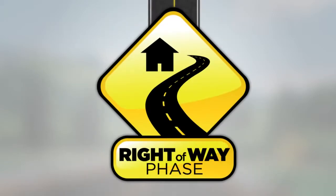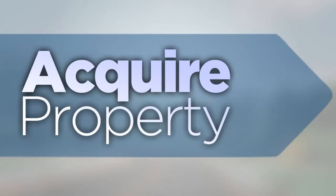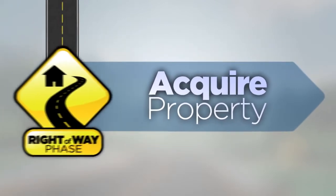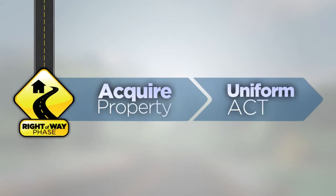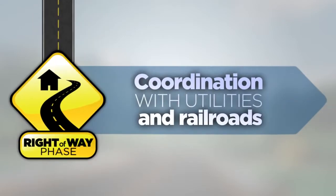The fourth phase is right-of-way. Right-of-way may include the purchase of property or land use agreements that is needed to construct the project. If any right-of-way is needed for the project, it must be acquired in accordance with the Uniform Relocation Assistance and Real Property Acquisition Policies Act of 1970, otherwise known as the Uniform Act, even if federal funds are not needed until construction. Coordination with utilities and railroads also occurs during this phase.